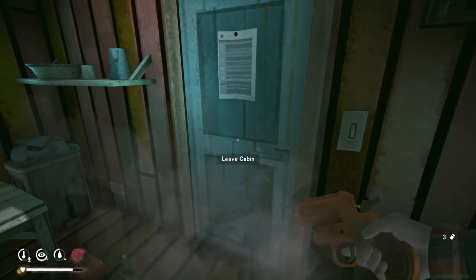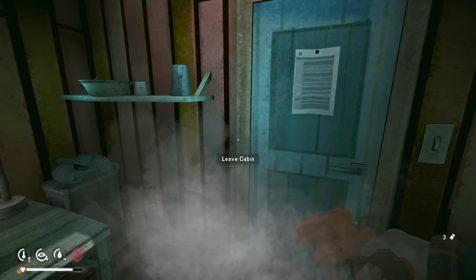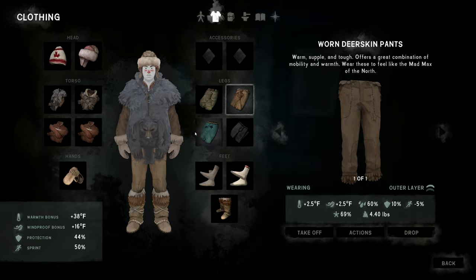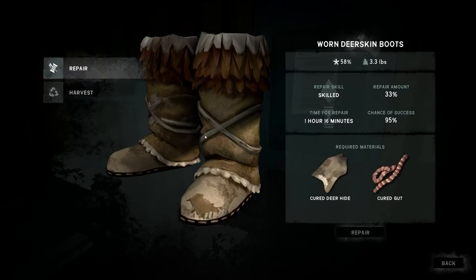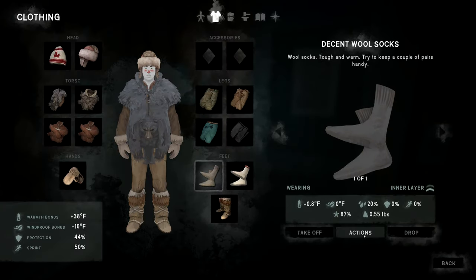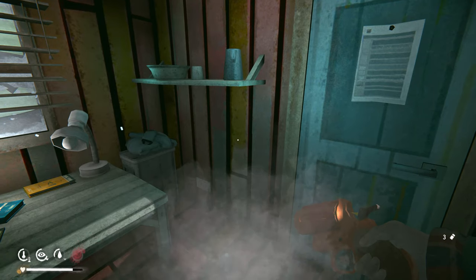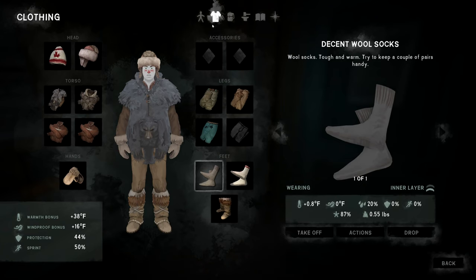We're carrying repair materials too. Debating whether to repair indoors or outside. The boots take an hour 16 to repair — too long to stay out halfway warmed up. Let's just do the socks outside quickly — should be about 38 minutes. Actually, let's do the socks inside instead.